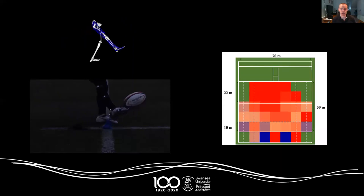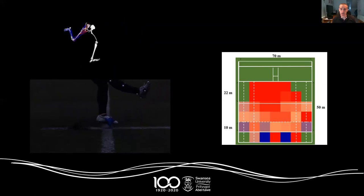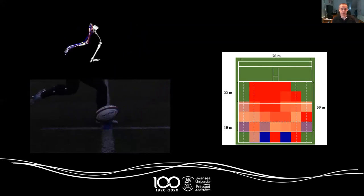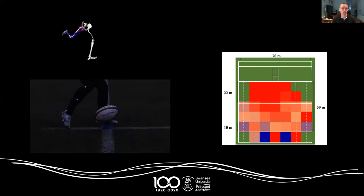Another more recent project has been looking at the effect of what's going on in the game — where on the pitch they are kicking from, the time in the match, the scoreline, and how all these different factors interact to influence a kicker's success rate.